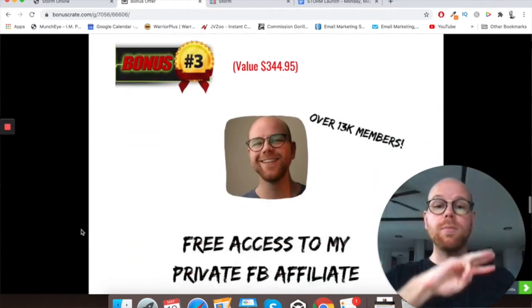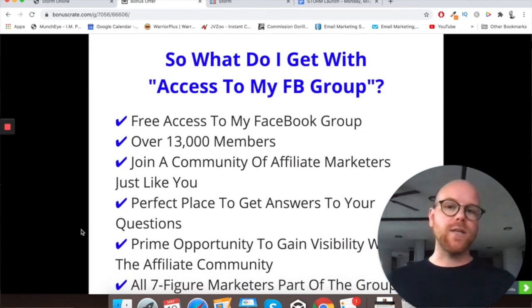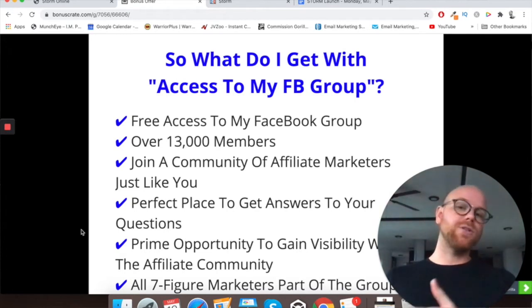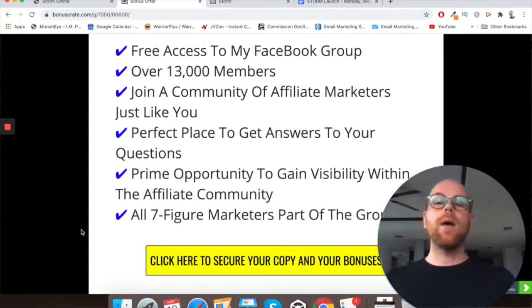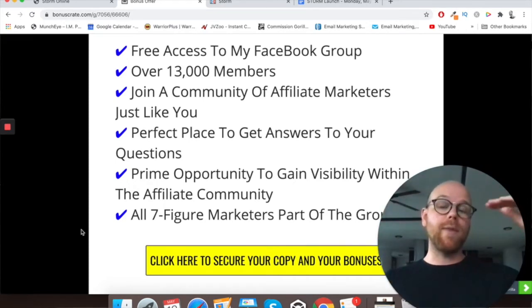Bonus number three is free access to my private Facebook affiliate marketing group that now has over 13,000 members. You just need to add me on Facebook, send me a message, let me know that you've purchased Storm and I'll add you to the Facebook group. It's a great place for you to get known in the industry, ask any questions, and they can be answered by experts and all the big seven-figure marketers that you'll see all the time in this industry are already members.